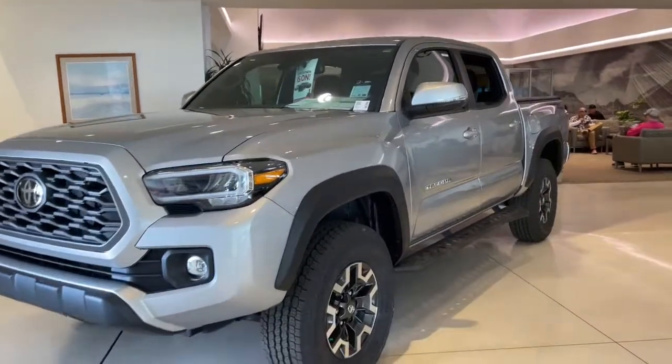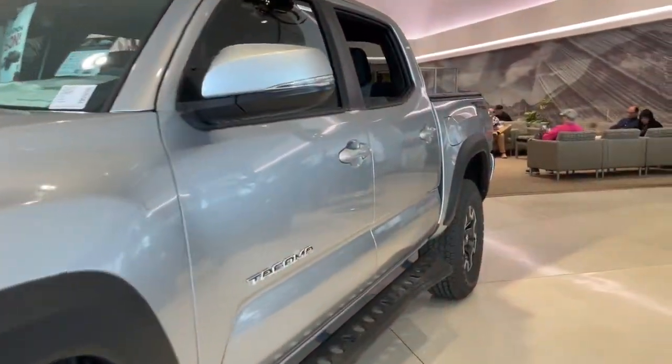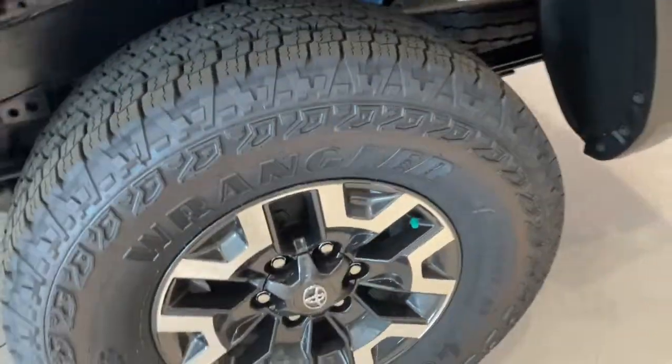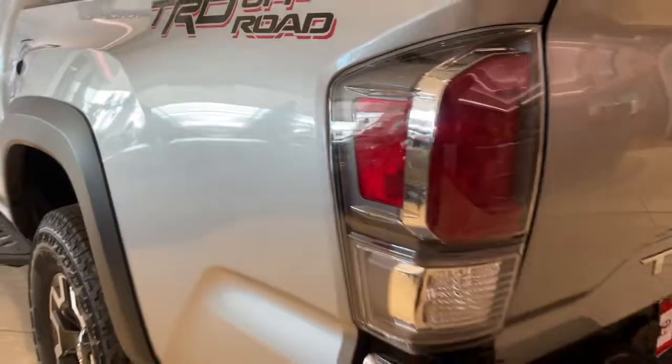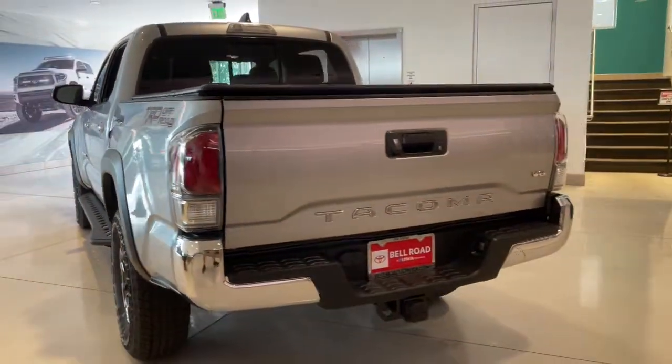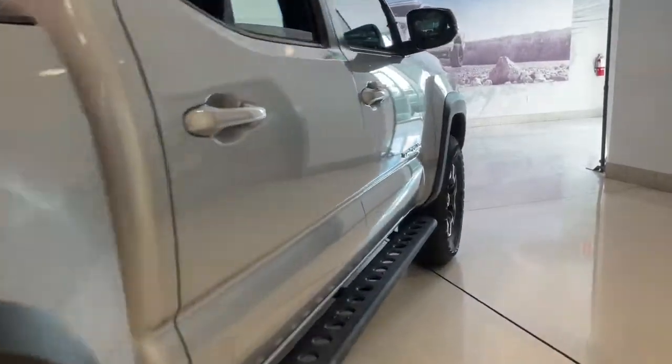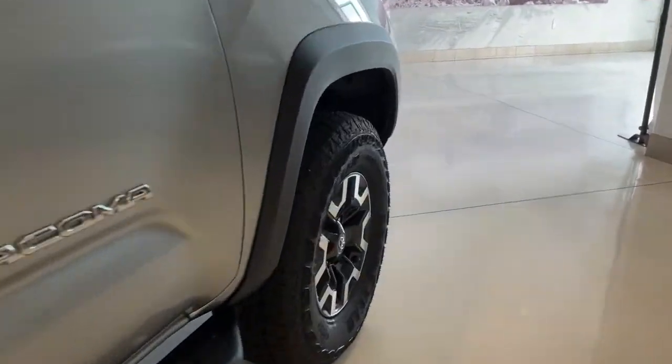Get acquainted with the 2023 Toyota Tacoma. You'll be comfortable, connected, and focused on the road or trail ahead in this capable Tacoma. Driver assistance technology, including a backup camera, comes standard, as does a composite bed, deck rail system, and no shortage of can-do attitude.